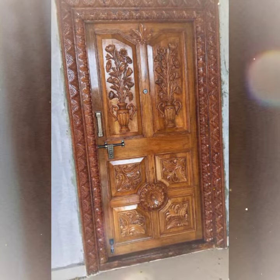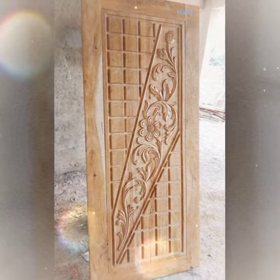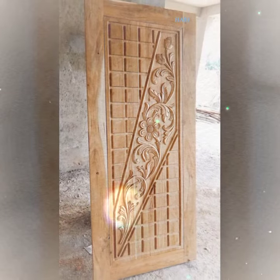Doors are an important part of any home and they can also be a beautiful focal point. By choosing the right door design, you can add both function and beauty to your home. Thanks for watching.